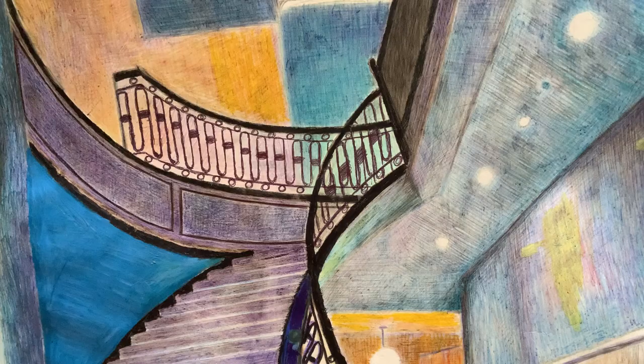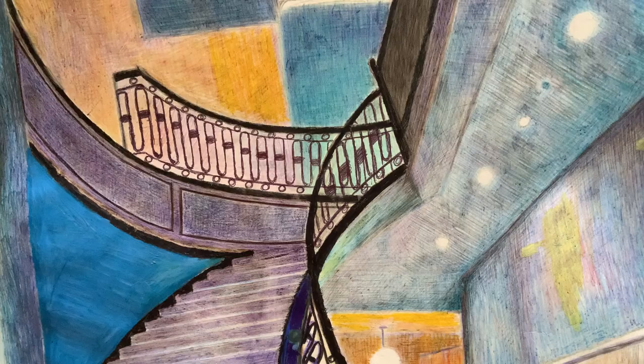That is some staircase. You can see the details and the texture on that. Yeah, beautiful — incredible Art Deco building. So that is my first one, and Ben's got something he's going to show you.